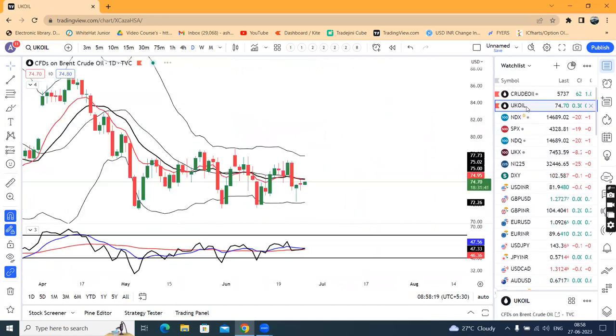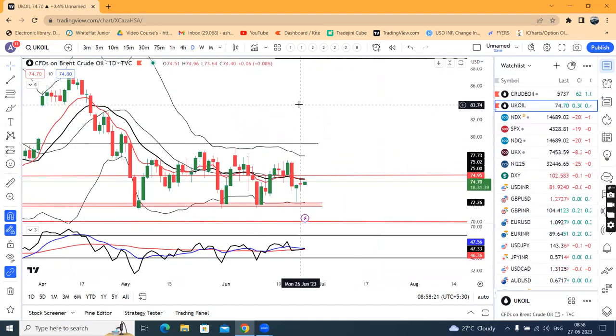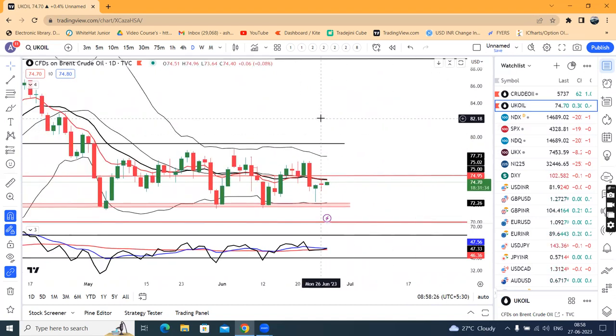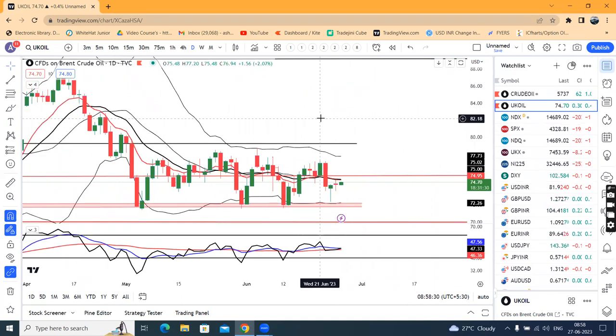UK Oil is at 74.70. Yesterday a doji candle — a spinning top — was created. A spinning top with a high close at the top suggests continuation expected, while a low close suggests a sell-off is expected. We will see today whether price closes high or low.